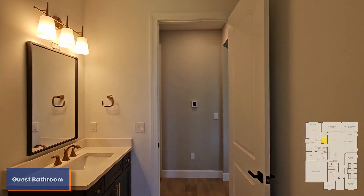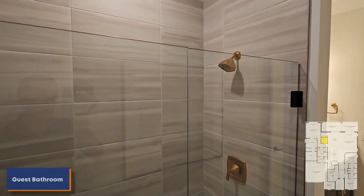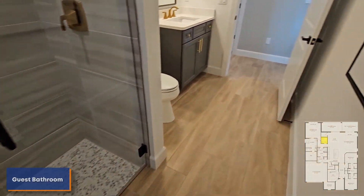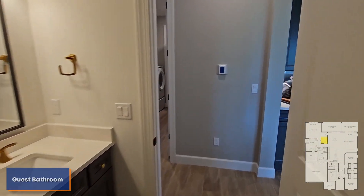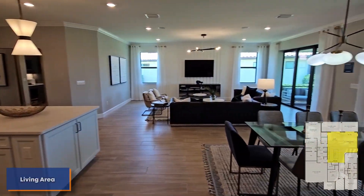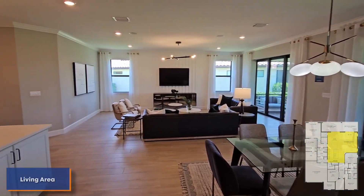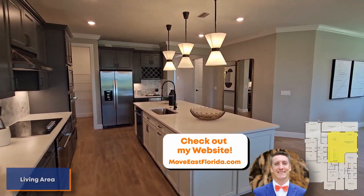But let's get back into the home. So that was the guest bathroom and the outside lanai. One last look at the nice standing shower and the guest bathroom, and then making our way out — I'll show you the rest of the home, which is the Jack and Jill bedrooms.